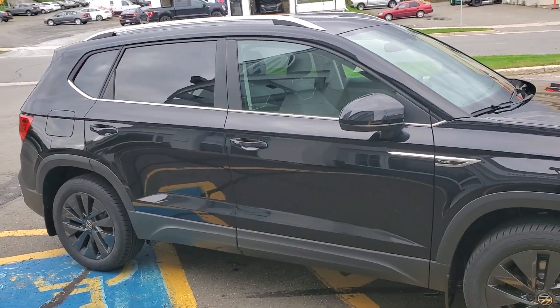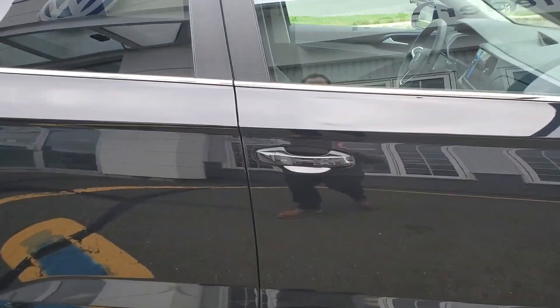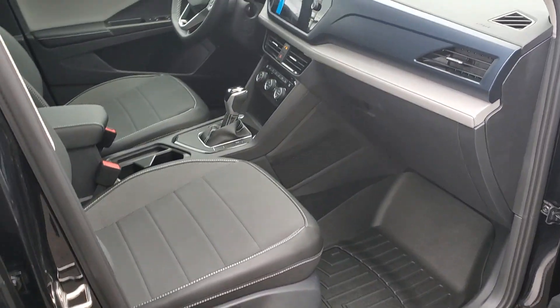Comfortline is the mid trim, so it's got everything from heated front seats, heated steering wheel, dual zone climate control, wireless cell phone charging, and wireless Apple CarPlay and Android Auto.